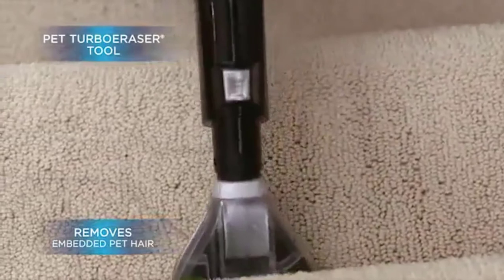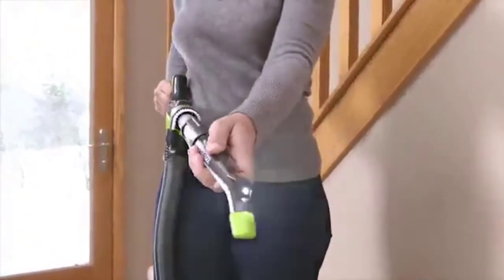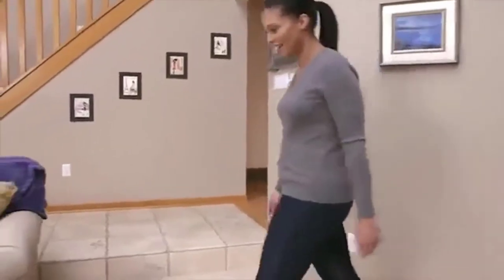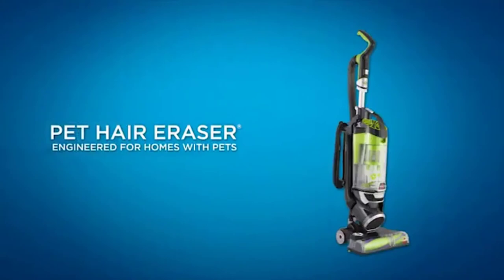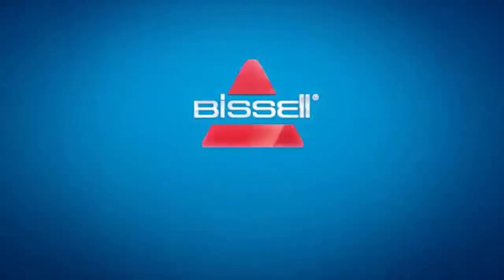A smart seal allergen system captures dust and allergens safely inside the vacuum so they don't leak back into the air. The Bissell Pet Hair Eraser also has a Febreze Pet Odor Eliminator filter to help eliminate odors and freshen your air while vacuuming. I believe it won't let you down with its swivel steering and a long cord of up to 30 feet.